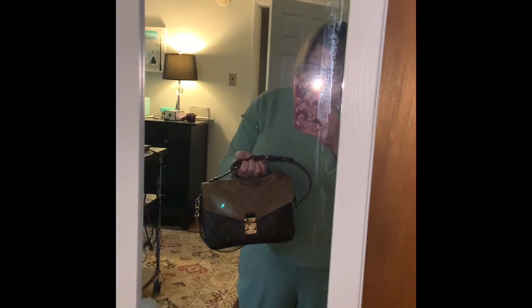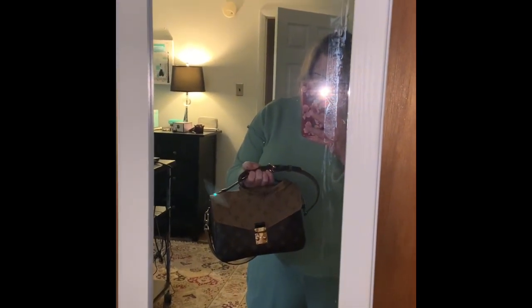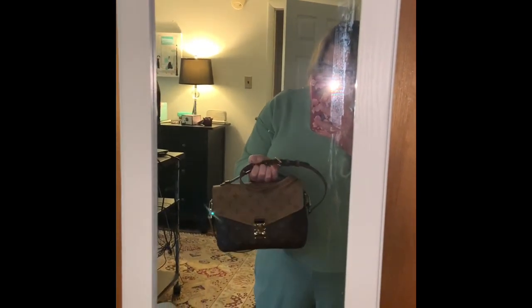Bag of the day — which I always forget to show — is my Pochette Matisse. I'm going to do a little Twilly wrap demo on this, maybe tomorrow, because I don't know that I'll be wearing it today with the Twilly.